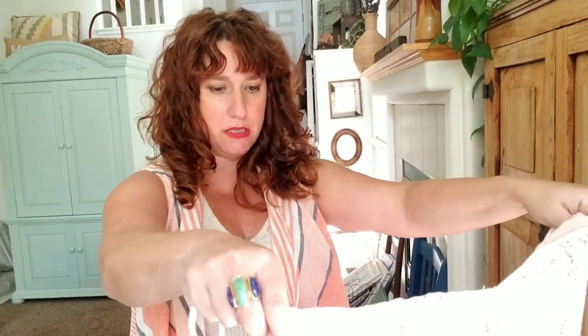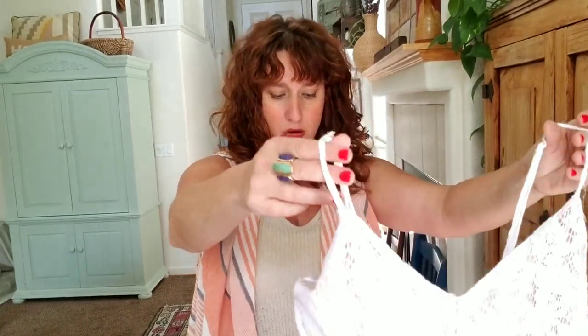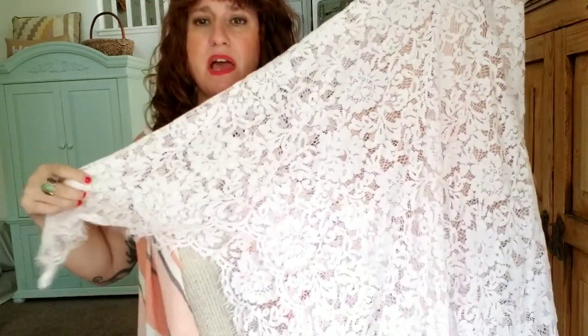This is gorgeous, absolutely gorgeous. It's got a nude slip lining, and then it's a gorgeous lace dress with an asymmetrical hem. Who's this by? Lulu's, size small — that's a pretty good, well-known brand. That's gorgeous. It's got a couple of little loose threads, but you can expect that with crochet and lace.